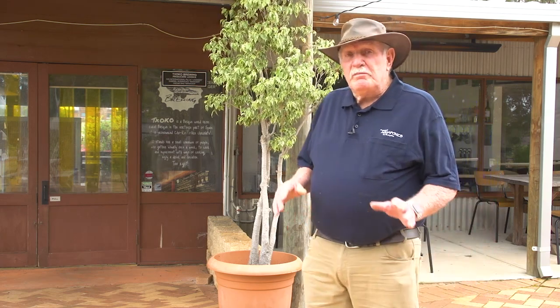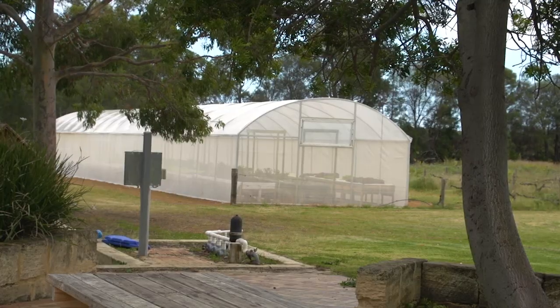I'm here in Perth at this beautiful boutique brewery and it's got a unique thing about it. They serve salads with their lunches and they're produced over here in the greenhouse. Come and have a look.